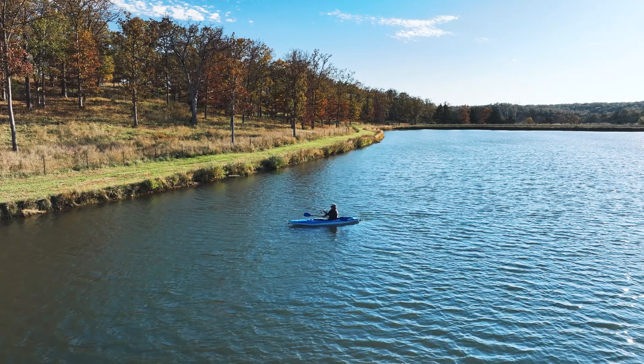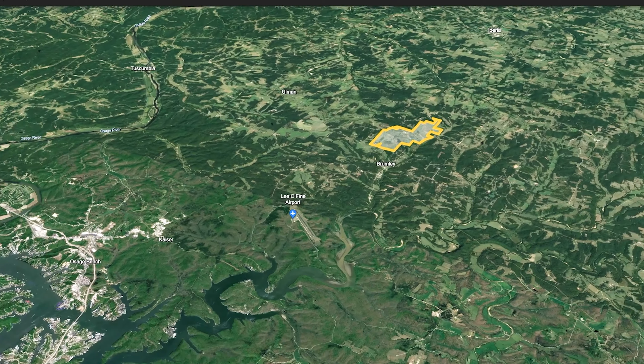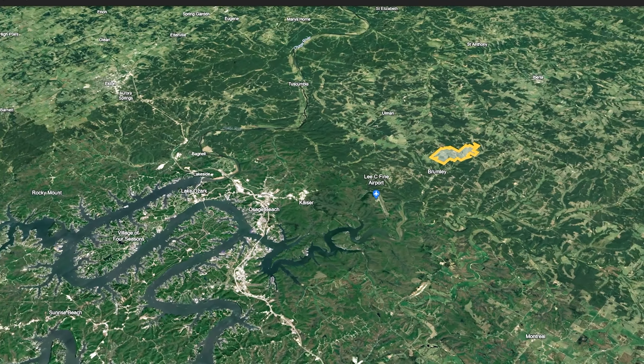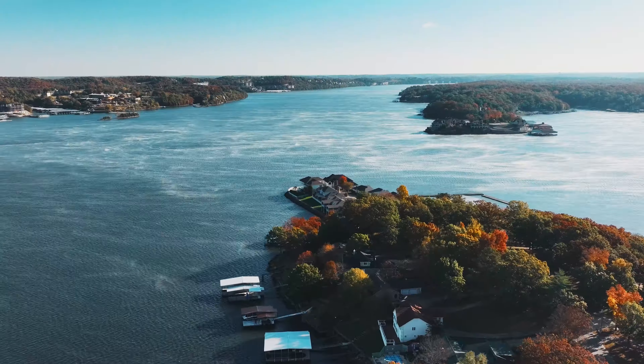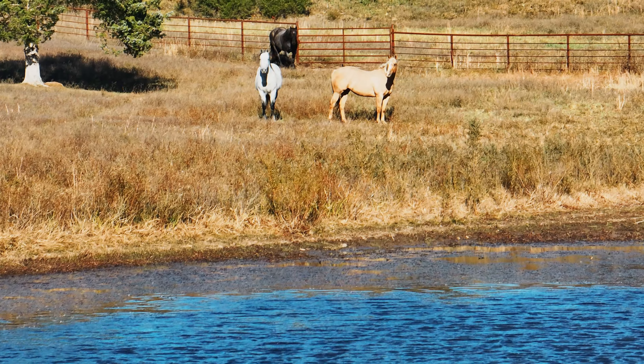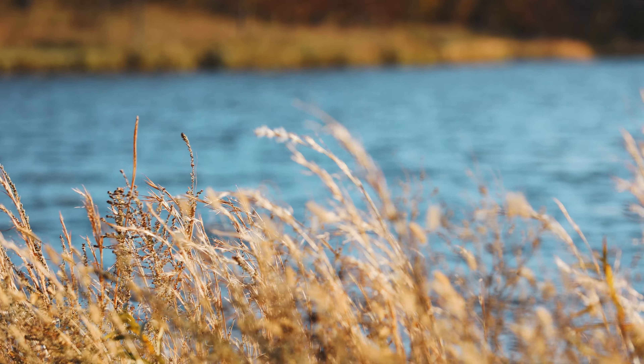Conveniently secluded yet easily accessible, the ranch is situated a mere 10-minute drive from a private airfield and a short 20-minute distance from the renowned Lake of the Ozarks. Brumley itself lies approximately two hours away from both St. Louis and Kansas City, offering a perfect balance between seclusion and connectivity.